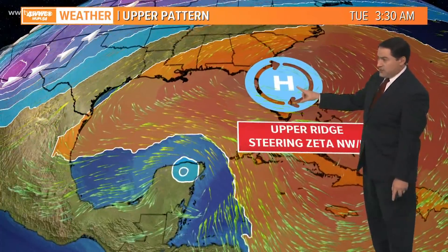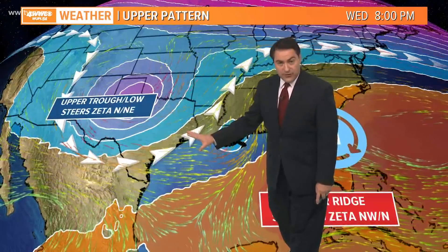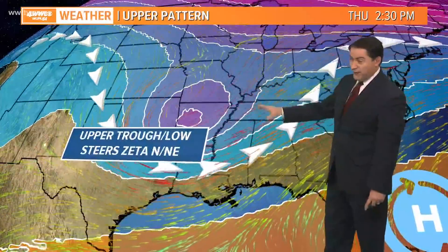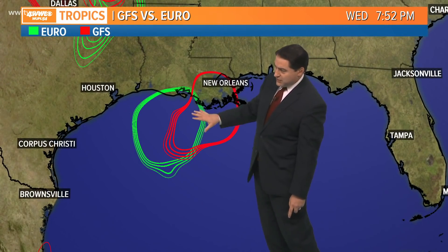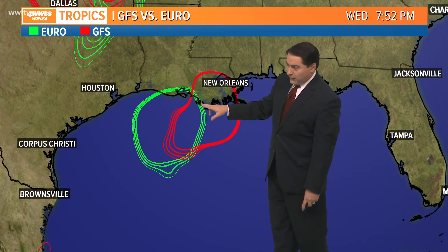High pressure sitting over Florida will steer Zeta across the Yucatan tonight into the Gulf of Mexico, then the trough will pull it northward. If the trough is slower, the storm moves farther west; if faster, farther east. The system then gets absorbed into the trough — that big cold front — which will bring cooler weather. The forecast models are somewhat in agreement now, though the European model is still a bit more to the west than the GFS. Landfall is expected around 8 o'clock Wednesday, likely over lower Terrebonne Parish, which is the average of the two models.